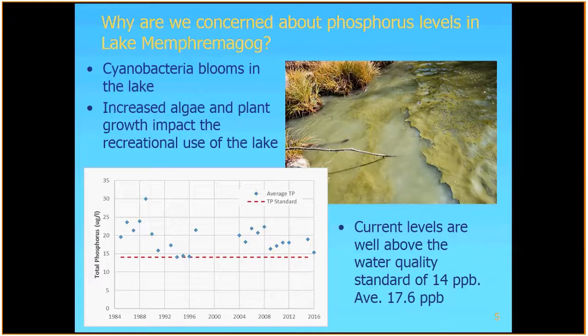Why do we care about phosphorus levels in Lake Memphremagog? We do have occasional cyanobacteria blooms, and one of the primary drivers of those blooms are phosphorus levels in the lake. This picture is from Eagle Point in Lake Memphremagog. We're lucky that Lake Memphremagog tends to have these blooms late in the year, so it doesn't impact too much of the recreational use. But we also have increased algae and plant growth throughout the year that does impact recreational use. The graph at the bottom shows our average phosphorus values from our lake monitoring program going back to the mid-1980s. The red dotted line is our water quality standard — we're pretty consistently above it. Looking back to the late 1980s, levels were a little bit higher, and when the Newport Wastewater Treatment Facility was upgraded around that timeframe, that may have helped reduce phosphorus levels. But they've been pretty consistent from the 1990s through today.